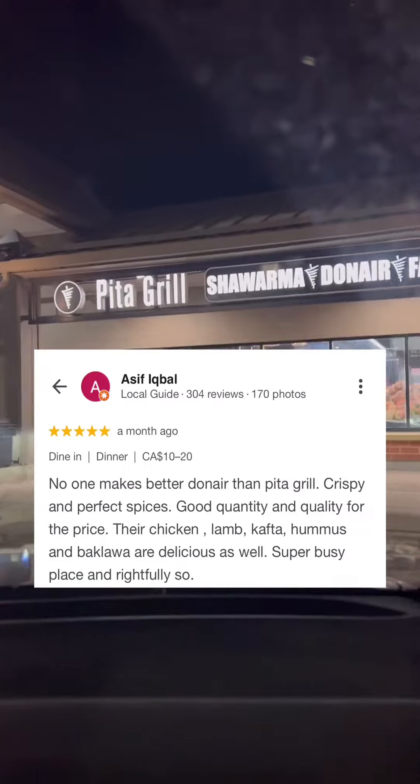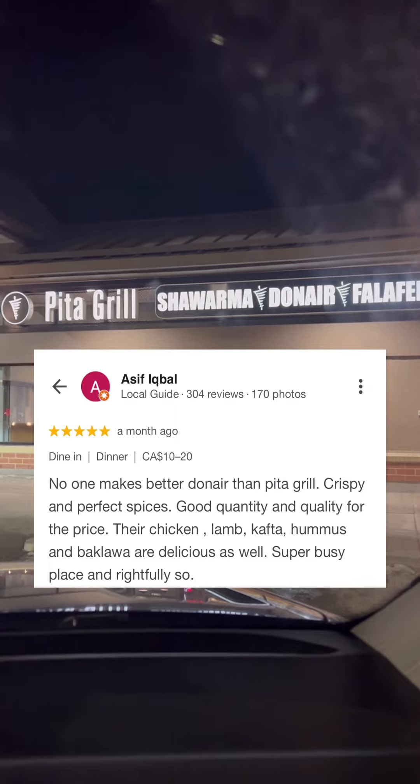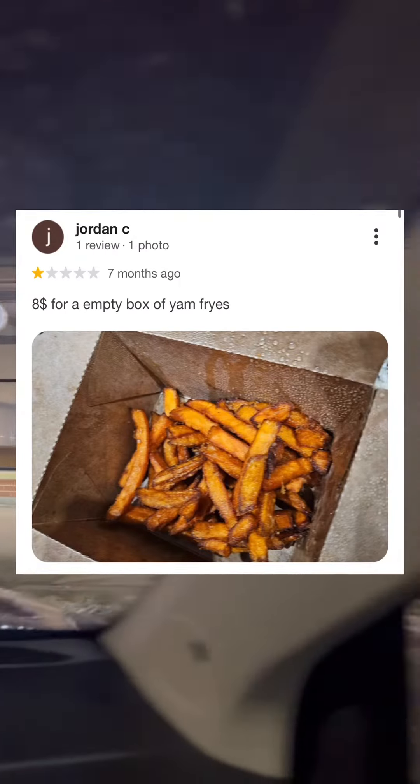It's review time! Our first review is a 5 star from Asif. He says no one makes a better doner than Pita Grill — crispy and perfect spices. And we'll wrap things up with a 1 star from Jordan Seas: $8 for an empty box of yam fries?